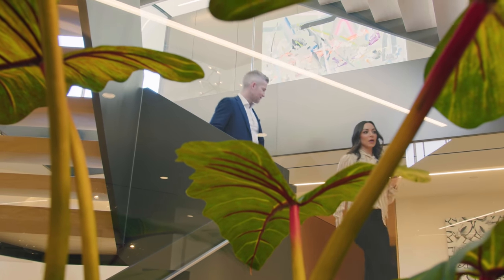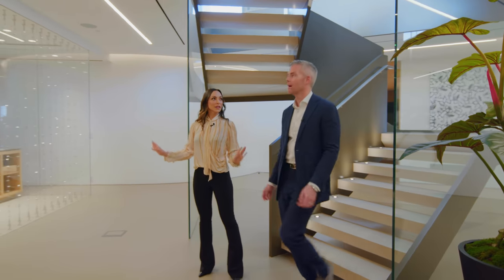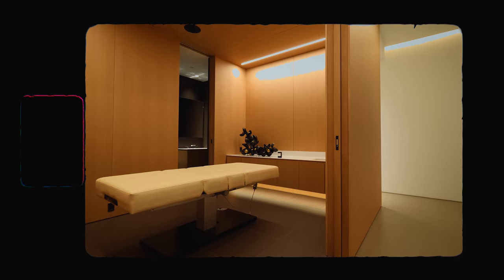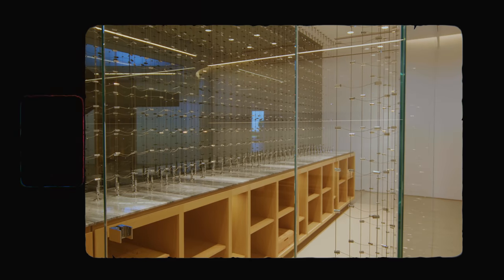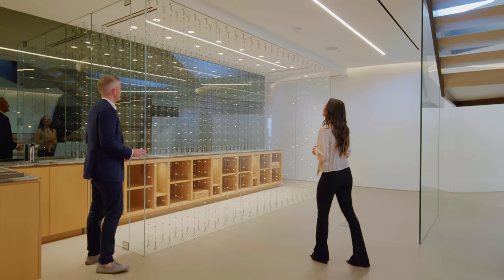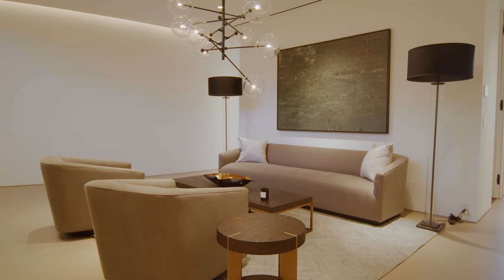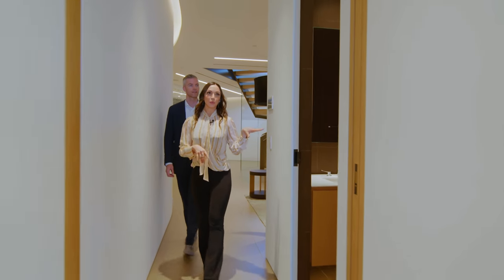You get a little glimpse through the glass walls of what's to come. This is your entertaining section. There's a 1,000-bottle wine cellar — really pretty and fitted up. And there's a little lounge where you can put a TV, plus a powder room.